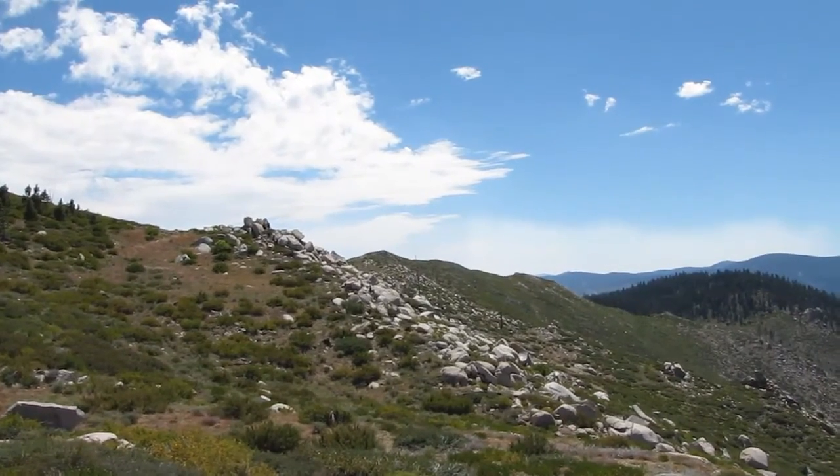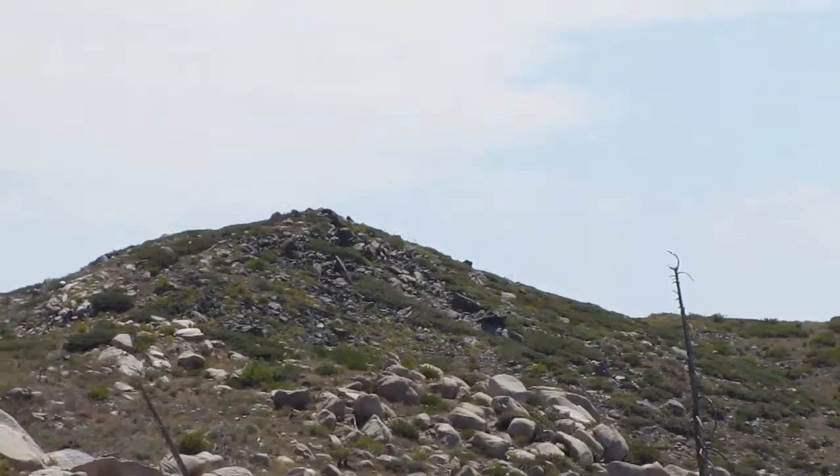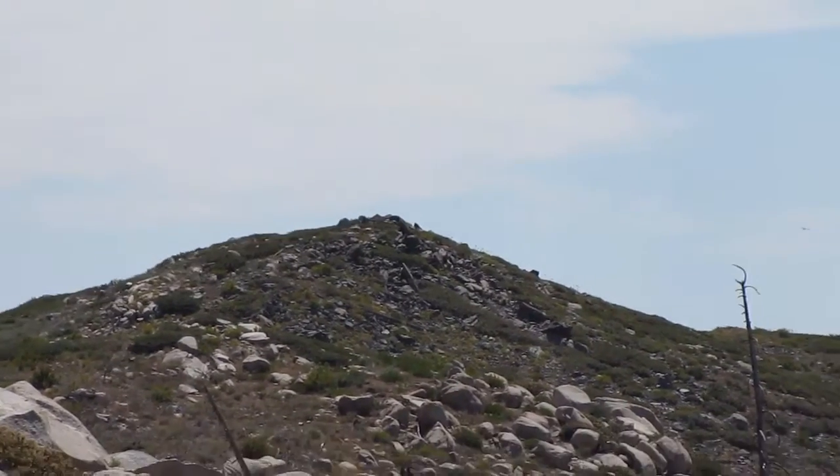On the top of that ridge over there, that hill over there, there's a geocache. The geocache's name is Mountain Road Navigator.